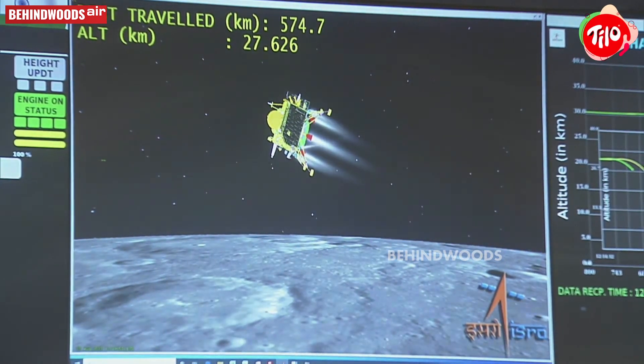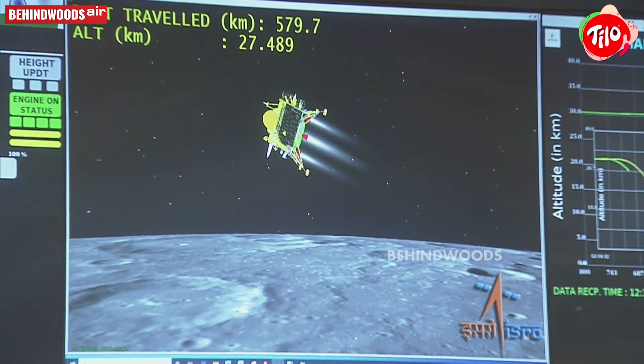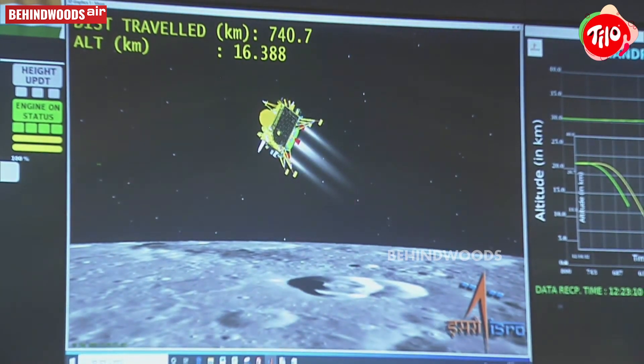The current altitude is 27 km as can be seen on the screen. We are expecting a sensor update from the laser and C-band altimeters.